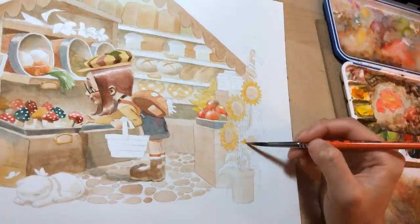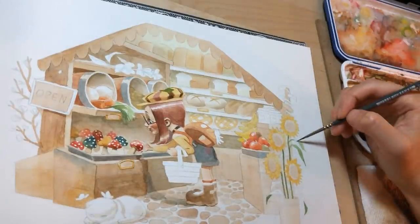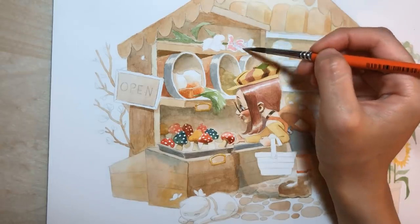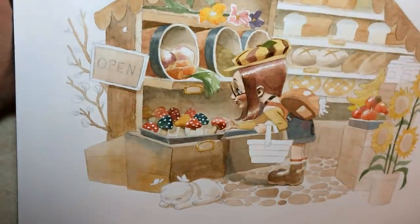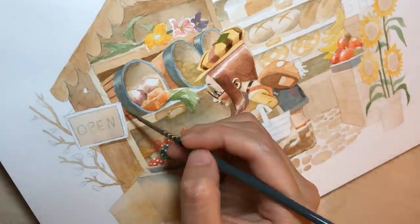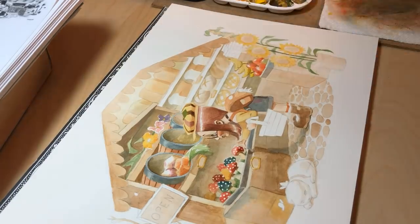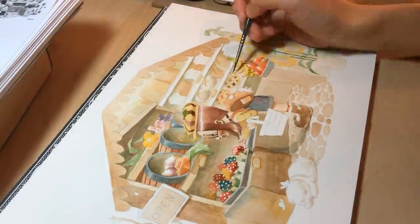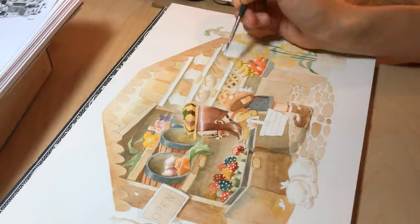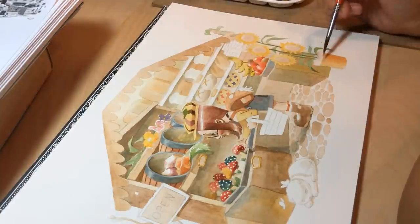I wanted the little girl to look like a little figurine — almost a little wooden figure. I wanted the audience to feel like they could reach out and grab her, and that tangible quality is often the goal of mine when it comes to paintings. I really like it when it feels like you can reach in and grab something. I don't know why — I think it may be a video game influence.